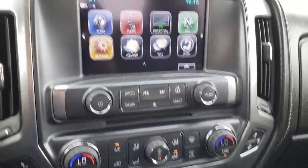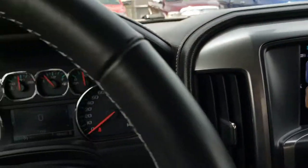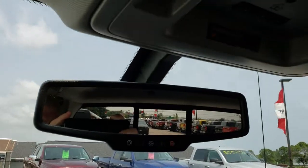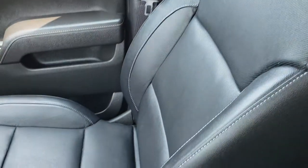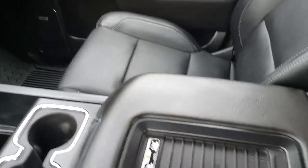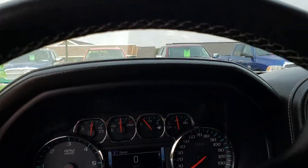Dual climate control is displayed here, and this is also where your backup camera shows up. It has OnStar and a homelink system for your garage door, security systems, and lighting systems. The headliner is in really nice condition. The passenger seat is just as clean as the driver's seat — no rips or tears in the factory all-weather floor mats. On that side it does have the cell phone wireless charging pad.